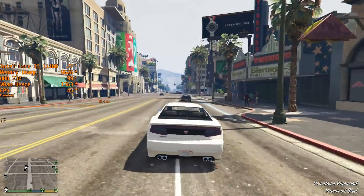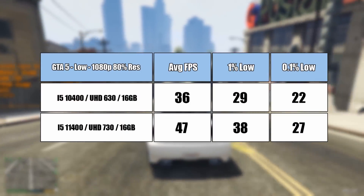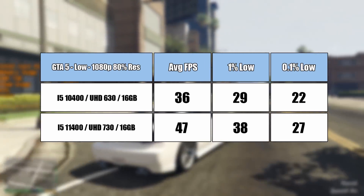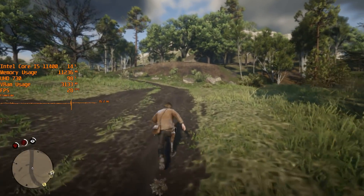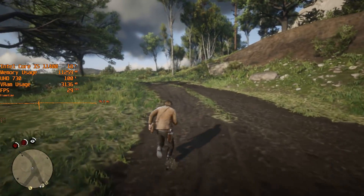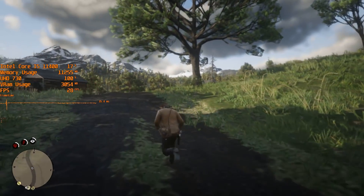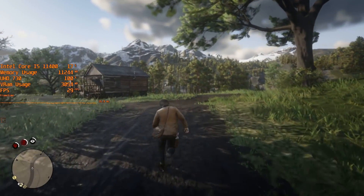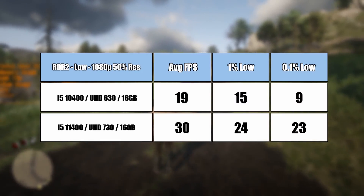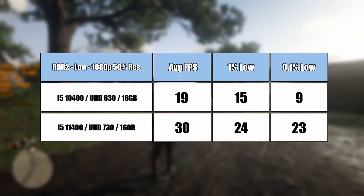GTA 5 at 80% of 1080p with low settings gives us an extra 11 frames per second — not as significant, but the biggest difference is that the game can now be played natively at 1080p with 30+ fps. Red Dead Redemption 2 now runs at 30 fps, albeit with the resolution scale set to 50% of 1080p, which does make the game look like a muddy mess. But compared to the UHD 630 result, I'd choose the 11400 with the 730 any day. Let's hope Intel continues to improve iGPU performance — it's early days for the 730, but already it's much better than previous gen.